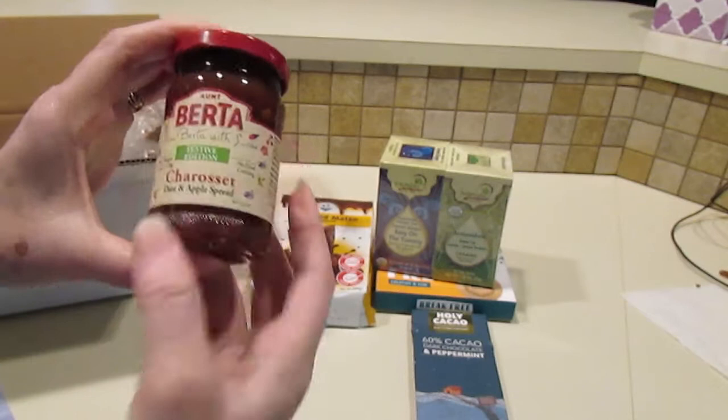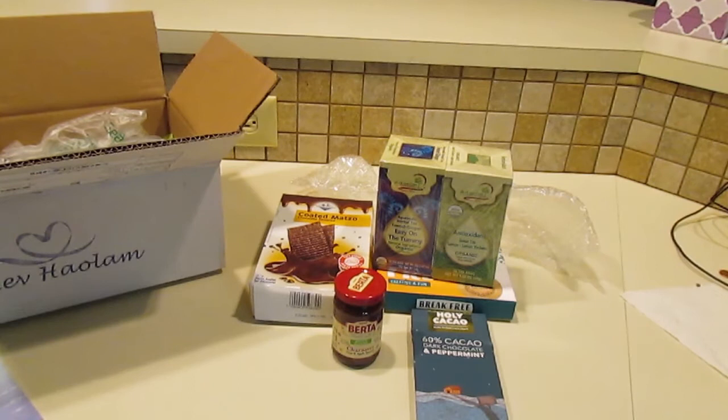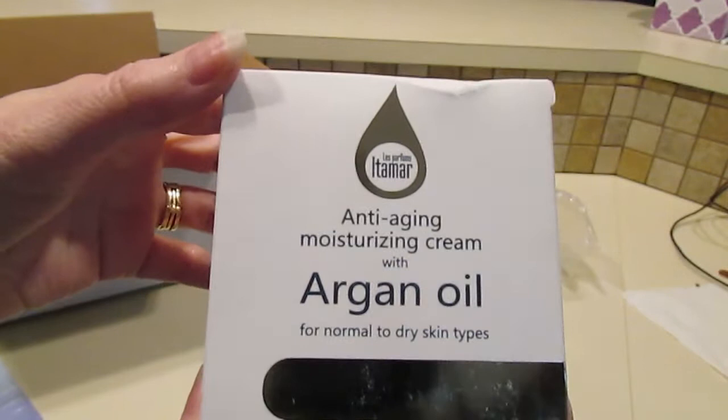Here's some charoset for Passover. Here's some anti-aging moisturizing cream with argan oil.